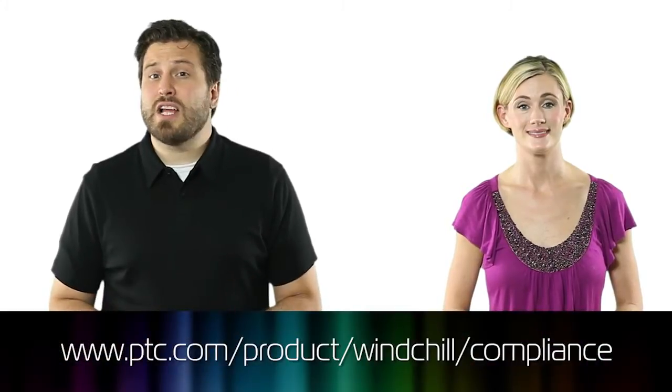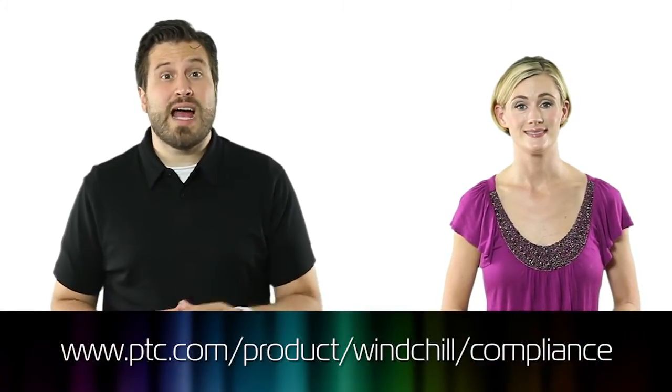This episode is sponsored by PTC. To learn more about PTC's Windchill Compliance Software and how it can help the development of your products, visit ptc.com/product/windchill/compliance.